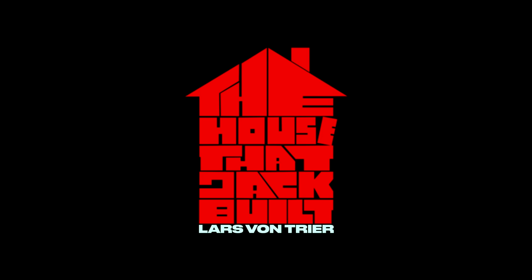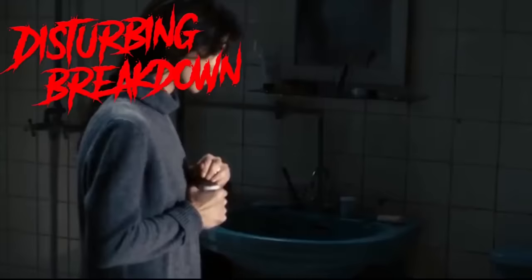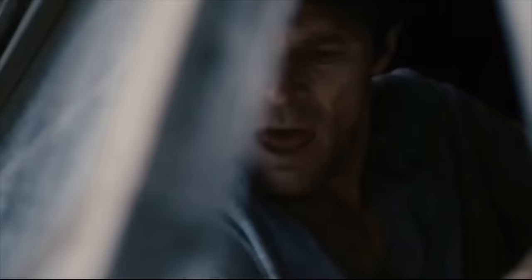Welcome to The Breakdown where we break down all the messed up movies. Here it is: The House That Jack Built, directed by Lars von Trier, also the director of Antichrist, a film that is pretty classic in terms of being a well-known disturbing film.